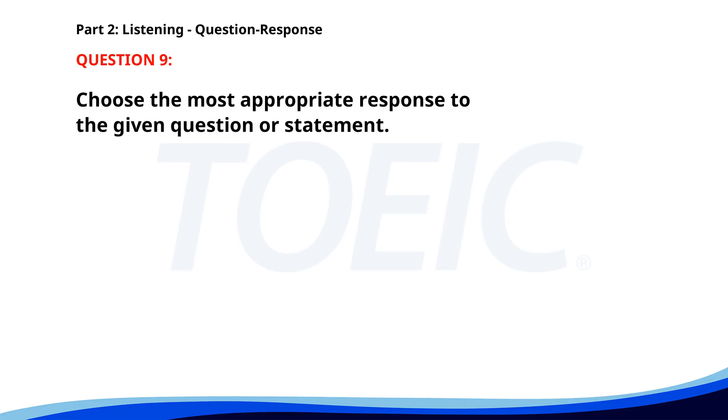Number 9. Have you finished the presentation? A. Yes, I completed it yesterday. B. No, I need more time. C. I forgot my laptop. The correct answer is A. Yes, I completed it yesterday.